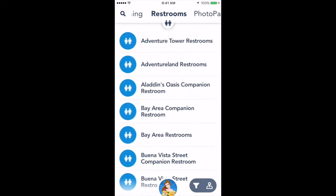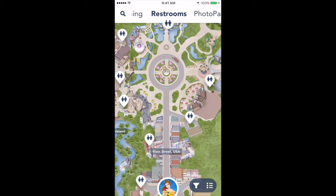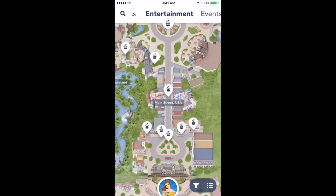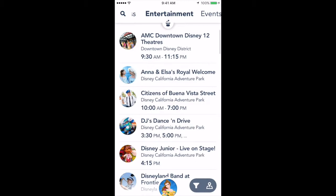If you scroll over to your right, you'll be able to find where all the restrooms are located. I recommend having the map pulled out so you can see your location and where the nearest one is to you. Your photo pass needs are in the section right next to it. To the right of photo passes is entertainment, where you can find all the shows you may want to watch throughout the day.